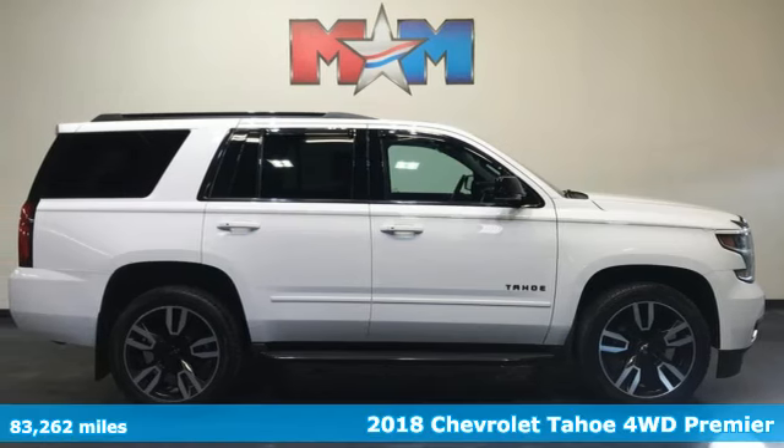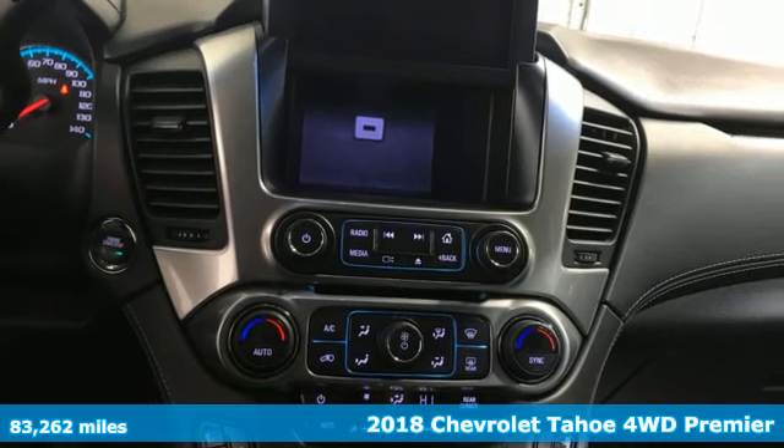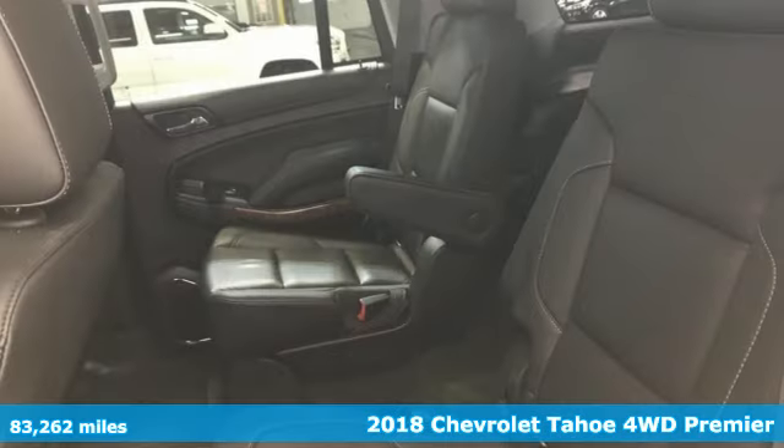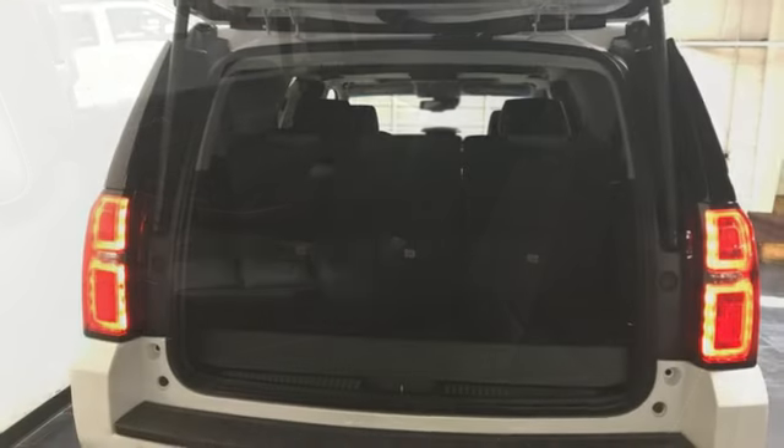Here's a 2018 Chevrolet Tahoe. This award-winning SUV is where premium style and purposeful capability collide — get ready for an impressive combination of features.